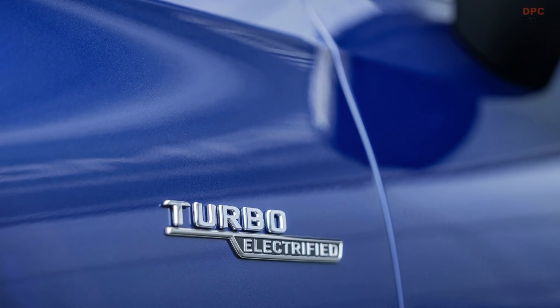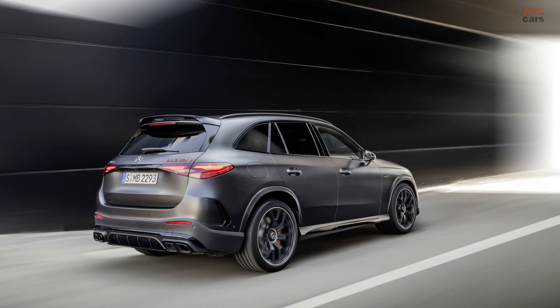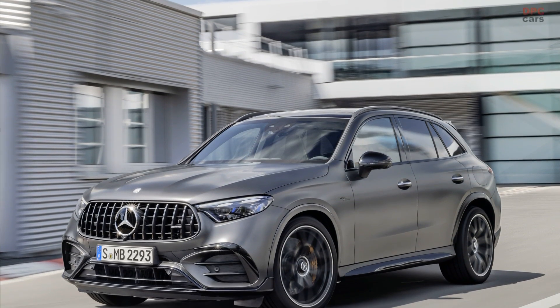Now let's turn our attention to the GLC 63 SE Performance. This powerhouse, available as a 2025 model, boasts a turbocharged 2.0-liter four-cylinder engine paired with a rear-mounted electric motor. Together,